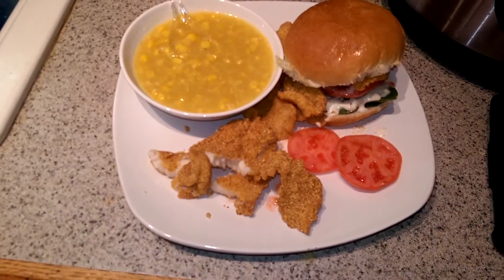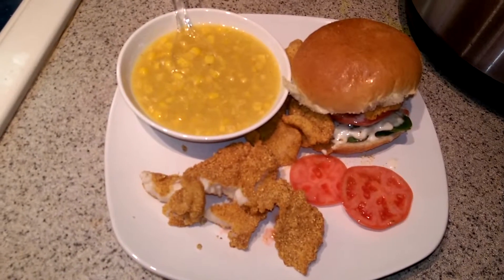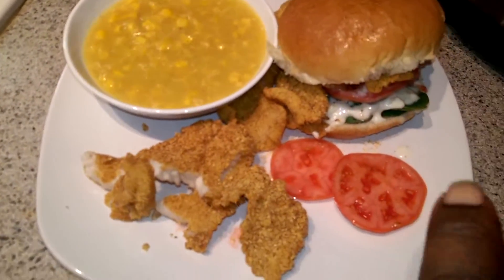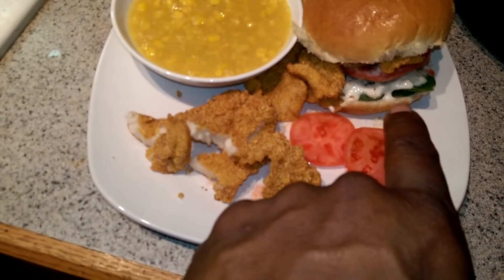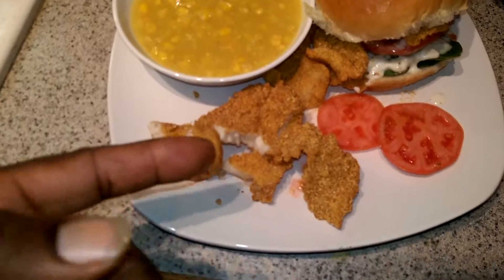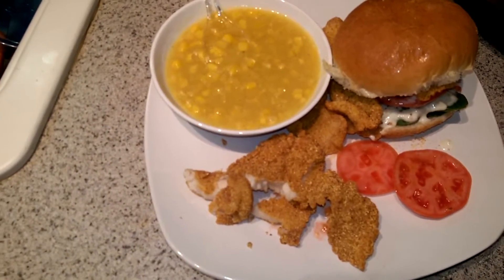Well there you have it. Bluegill sandwich. We got the red tomatoes right there, we got tartar sauce, lettuce, tomato, cream style corn, and catfish on the side. Bluegill sandwich.